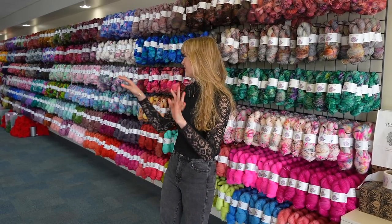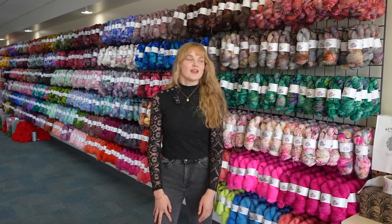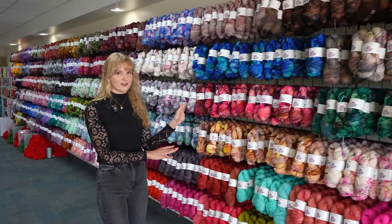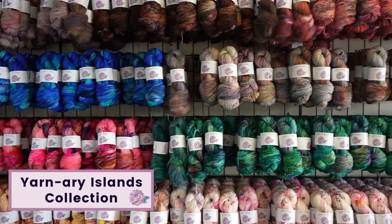This is the main room of the studio where all of the packaging, labeling, and sorting happens. This wall right here is where we feature all of our best-selling colorways. This section in particular is my Yarnary Islands collection, which is inspired by the Canary Islands. This is our newest collection.